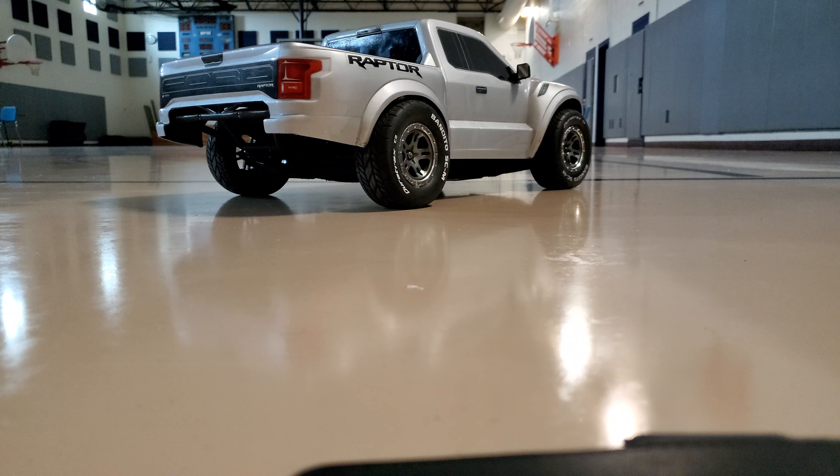Now let's see the difference. I think this truck is a little more controlled because it's got the censored motor system in it. Let's see how she does.